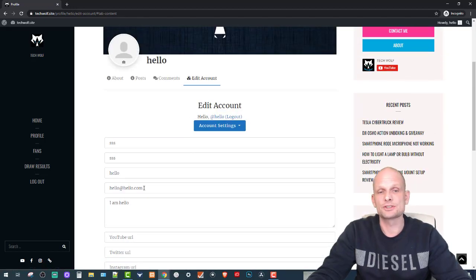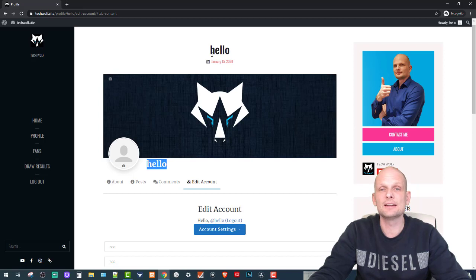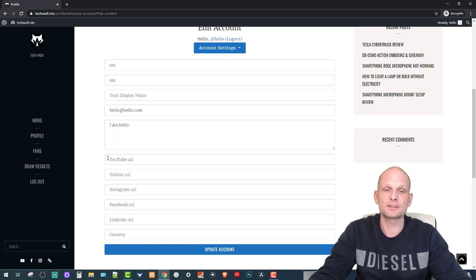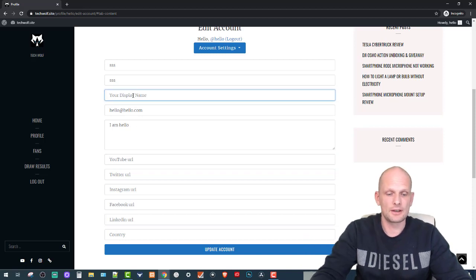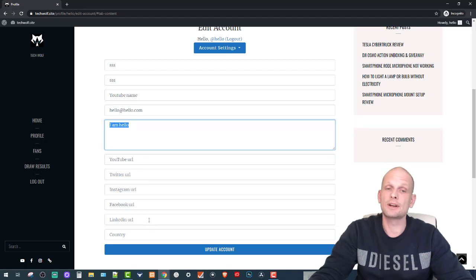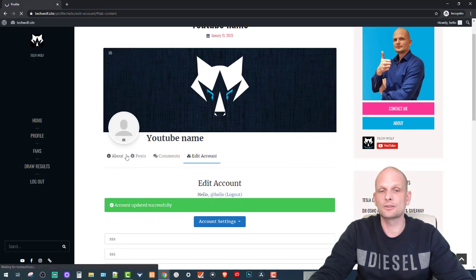You can edit your account by clicking the Edit Account tab. In the display name field I recommend entering your YouTube channel name because it makes it easier for me to track you. At the bottom you can add your YouTube channel link so it is easy for me to verify a winner. You can also write a bio and add more details, then update your account.